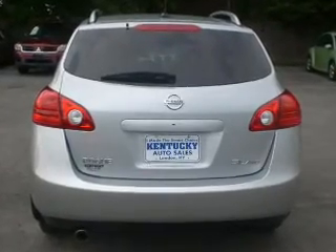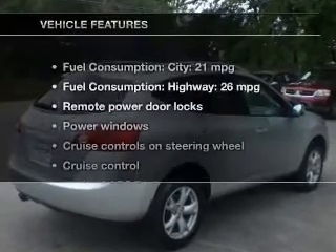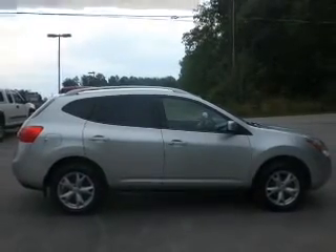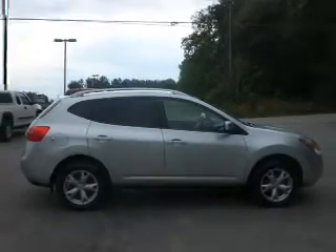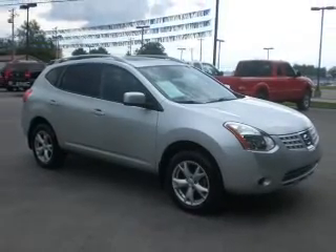Indulge in the comfort of heated seats. There's nothing like a sunroof on a nice day. Let's enjoy these notable features that are included in this vehicle: keyless entry, power door locks, power windows, cruise control, an AM-FM stereo with a CD player, power mirrors, an alarm system.